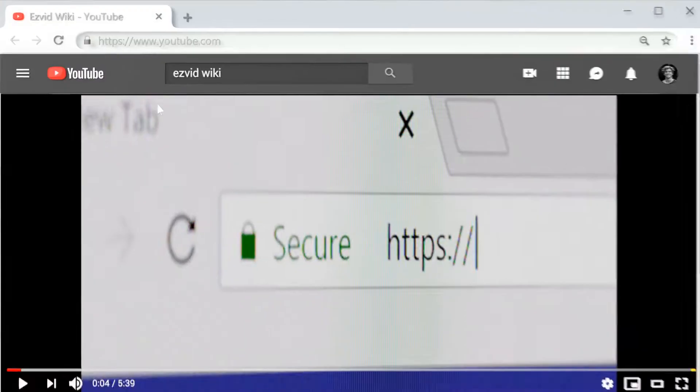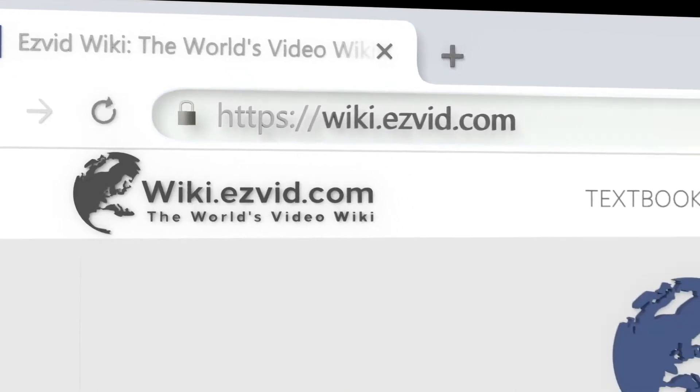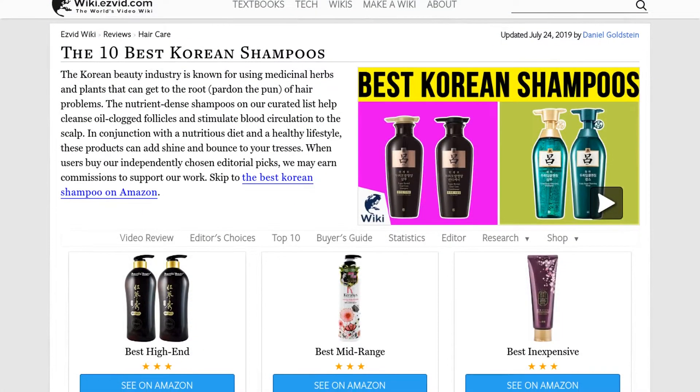Our newest choices can only be seen at wiki.easyvid.com. Go there now and search for Korean shampoos, or simply click beneath this video.